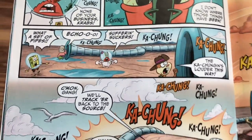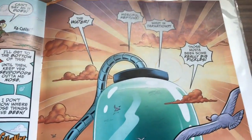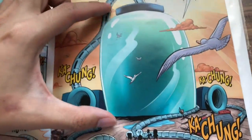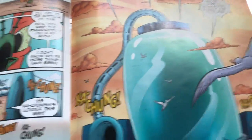They encounter these pipes and there is a giant jug or jar — it's a huge journey. Look at that — the characters are so small and the jug is so big. Those must have been some really big pickles.